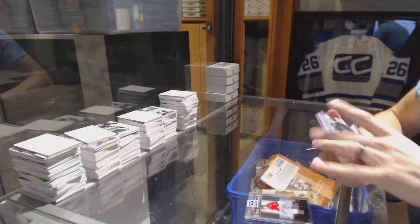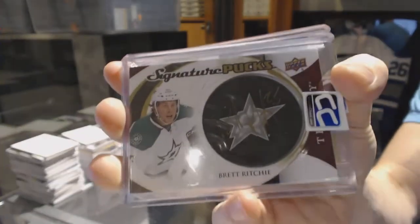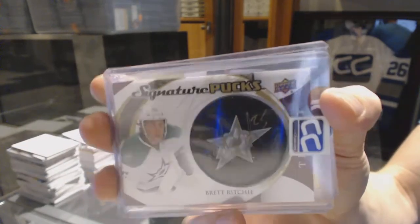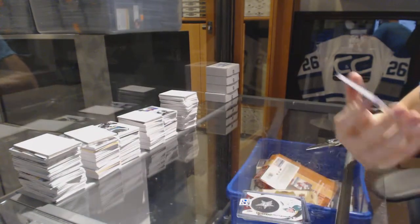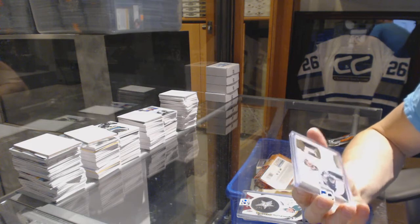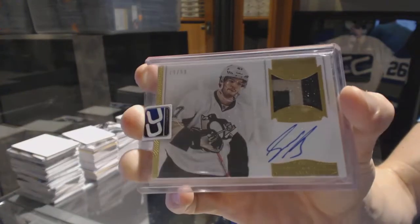We've got a 15-16 Upper Deck Trilogy Signature Pucks, Brett Ritchie. 15-16 Trilogy Signature Pucks, Brett Ritchie.